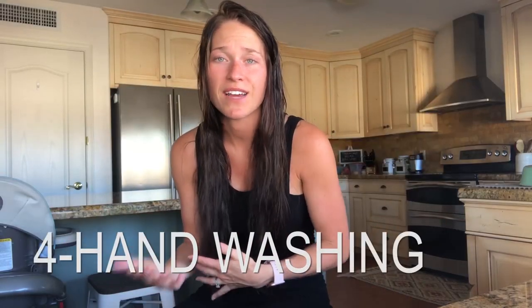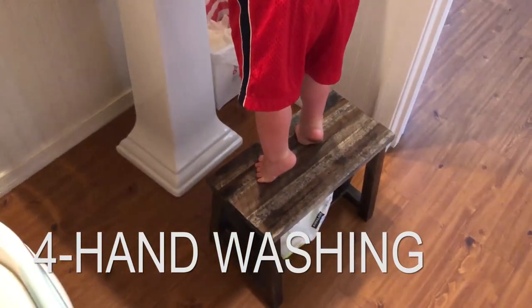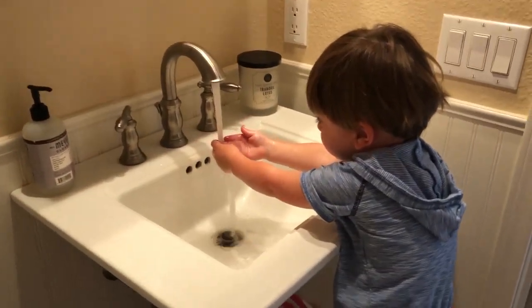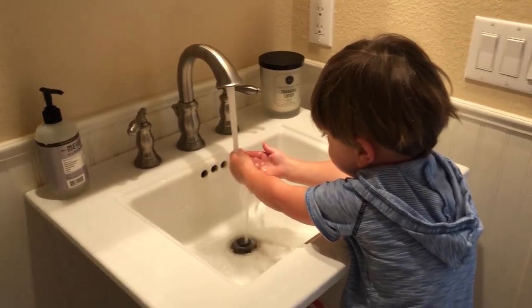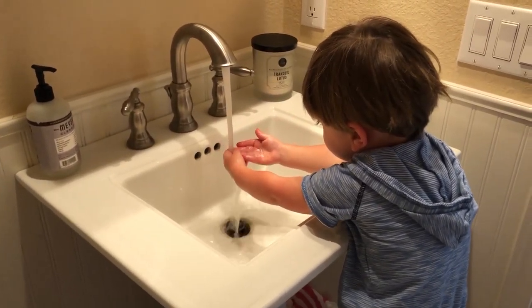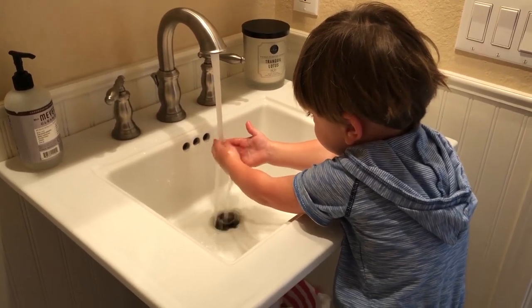Even just hand washing — after he goes out and plays outside, he knows to take his shoes off before he comes in the house and then go straight into the bathroom to wash his hands. That's a big help for me because then I don't have sticky or muddy fingers around the house and I don't have to clean up after that.